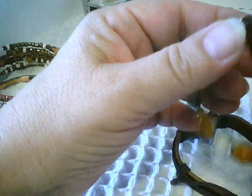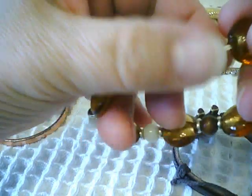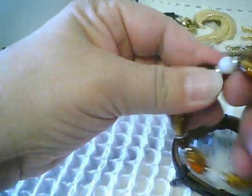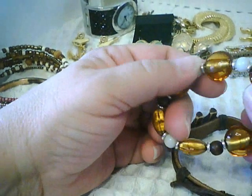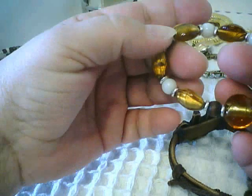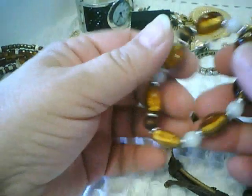A nice glass stretchy bracelet — good stretch, multi-strand stretch cord. I've never seen it done quite like that before, so if one strand breaks the whole thing's not lost. These are nice root beer colored beads, and there are some wooden beads and white glass as well. A nice stretchy, good strong stretch, very wearable piece.